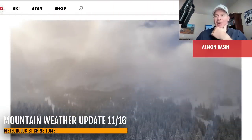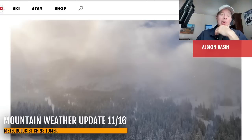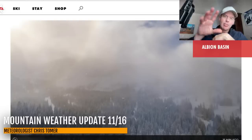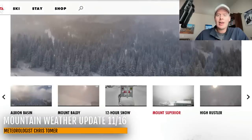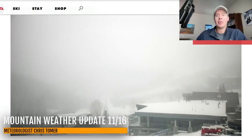Hey guys, meteorologist Chris Tomer here with this Saturday mountain weather update. Let's go up to Alta, Utah — six, seven inches of new snow from this front that has raced through, and now it's over. Drier air is going to be moving in, but you can see the sun trying to break through the cloud cover enveloping the mountain. You can see the Mount Superior view — there might be a little bit of leftover snow but this is mainly just cloud cover, so on the tail end of this thing it's moving out.